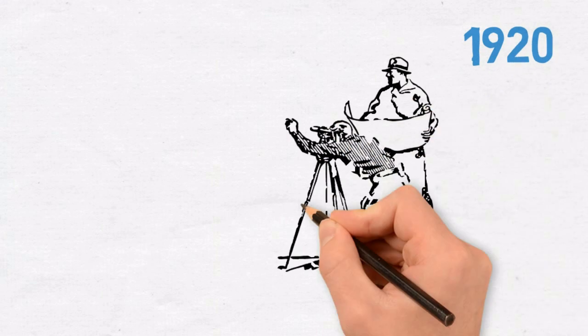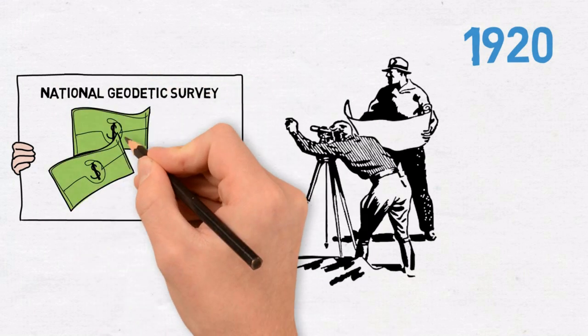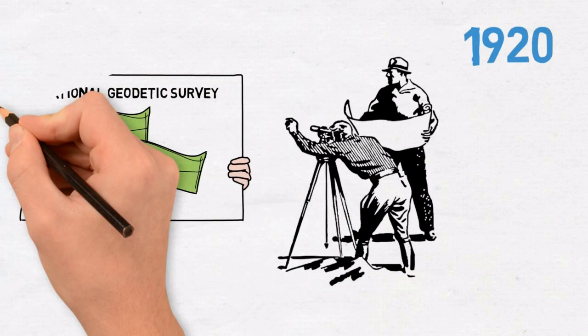1920: returning surveyors and other servicemen commence lobbying for the creation of a civilian national geodetic survey. However, lack of authority and financial backing yet again halts the survey.